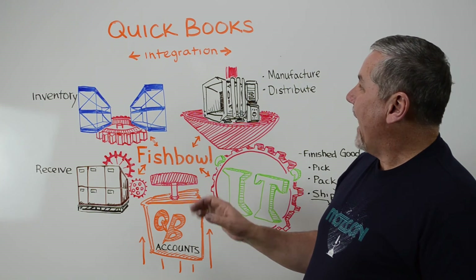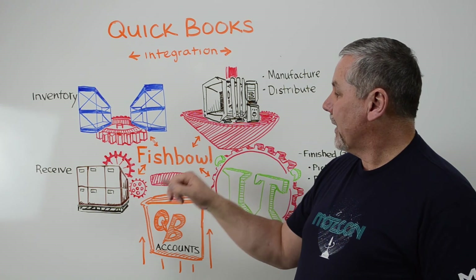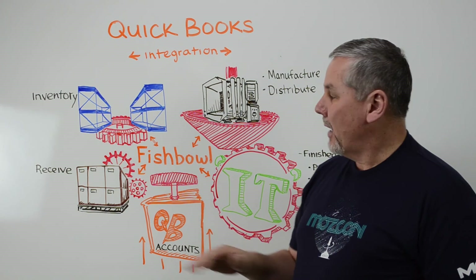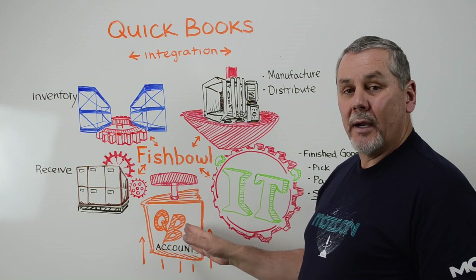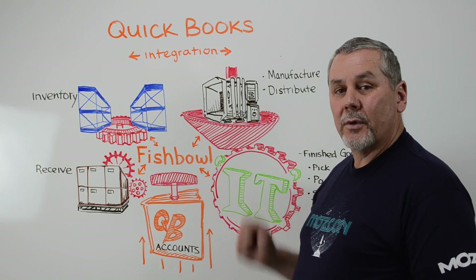That's what happens when Fishbowl and QuickBooks are integrated — they work as one solution. Fishbowl becomes your primary operating system for your entire business and all your processes, and QuickBooks just becomes your accounting package. You remove all the double and triple data entry, you have fewer human errors and much more accurate accounting information, your business runs smoother, and that all leads to increased profitability.